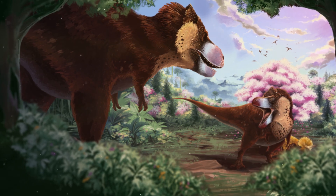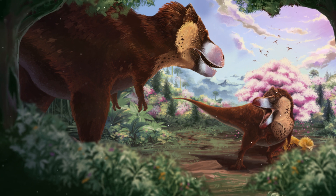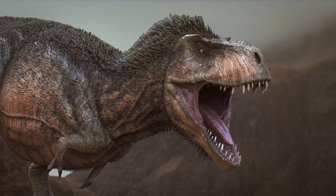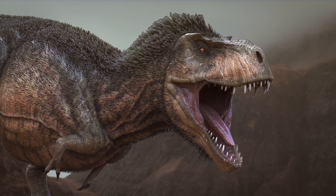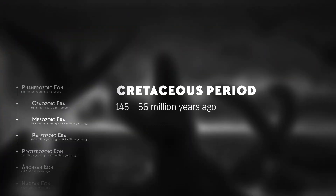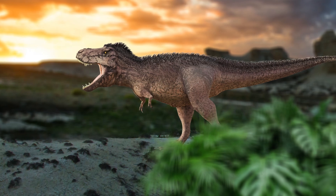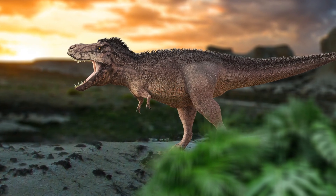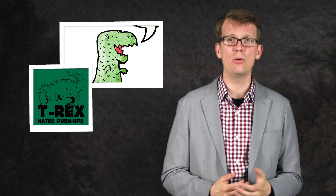If there are three things any six-year-old knows about dinosaurs, it's that Tyrannosaurus rex was big, Tyrannosaurus rex was vicious, and Tyrannosaurus rex had tiny arms. T. rex dominated the western United States during the Cretaceous period from 68 to 66 million years ago, and in its day was the largest carnivore on land. But for such a fearsome predator, it certainly had its quirks — like those teeny tiny arms, the source of so many jokes about how a Tyrannosaurus couldn't do push-ups or give a decent high-five.